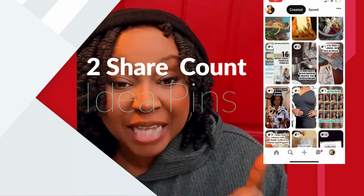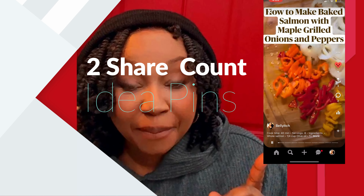The second thing is that in your Pinterest idea pins, you can now actually see the share count — the amount of times people share your idea pin outside of the Pinterest platform. And it's going to show up here.